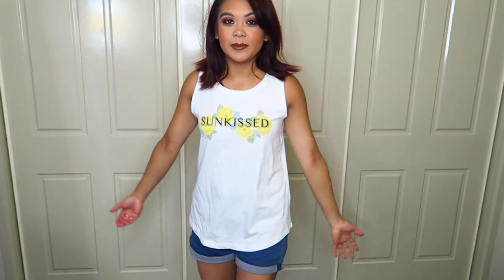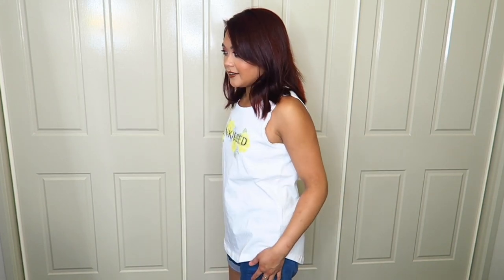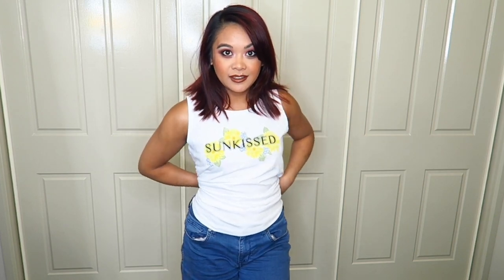The next one is a plain white singlet top. It says 'Sun-Kissed' on the front with some yellow flowers on it. If I'm going to wear this top, I probably should wear a proper bra. I really like this singlet top — it's just another plain everyday sort of top. Even if I wanted to, I could wear it as a crop top or tie it up at the back. These singlet tops were only $5 — like $5 guys. I'm so tempted to go back and buy some more.